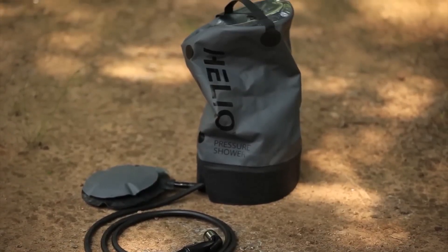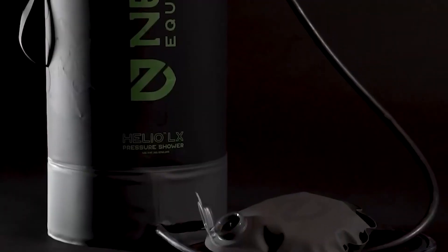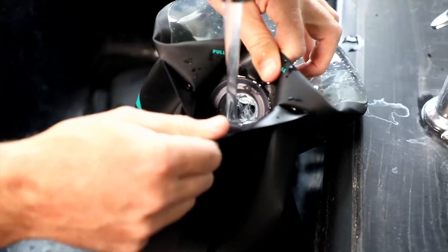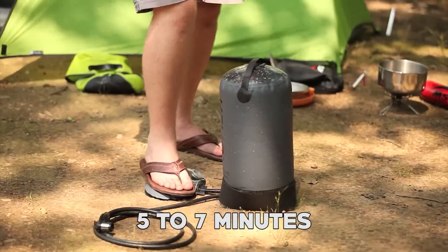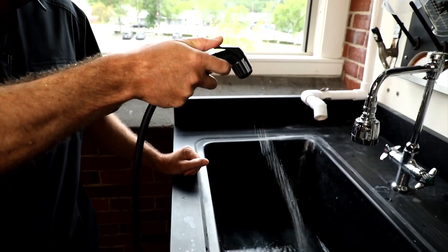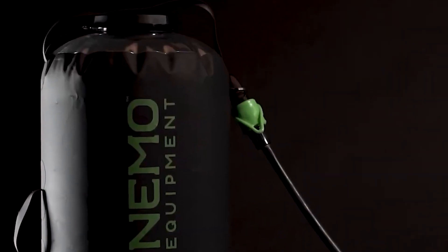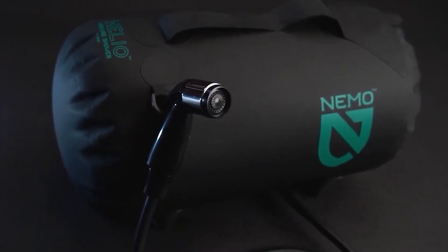The Helio securely sits on the ground and gets pressurized effortlessly using the foot pump. No need for a hose — simply refill it anywhere, which makes it incredibly convenient. Another hallmark is its continuous and steady water pressure for an impressive 5 to 7 minutes. Whether you prefer a warm shower by leaving it in the sun or want to fill it directly with hot water for those dirty dishes, the Helio suits your needs. Its firm ventilated carrying case neatly stores the tank, hose, nozzle, and pump.